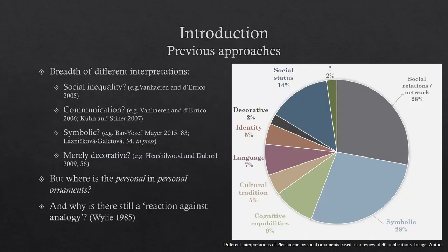And of course, with this huge temporal breadth comes a breadth of different interpretations, with debates surrounding whether these objects were used for social inequality, whether they were a system of communication, whether they were symbolic or ritualized objects, or whether they were merely embellishments and decorative items.